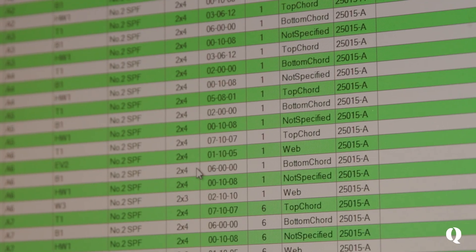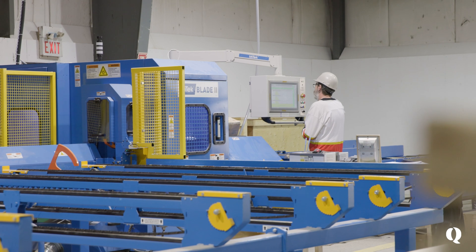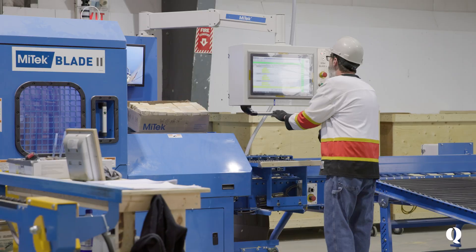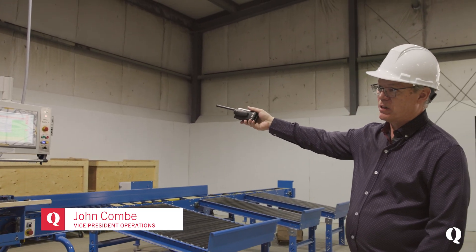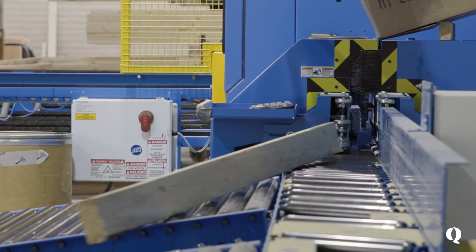We have a program over here that we can send over to the saw. It takes all the files that we generated in our drafting department and basically cuts all the lumber efficiently. On the screen you can see where the drafting team has sent over the cut list — as you cut it, it marks it as red; the next one is green.